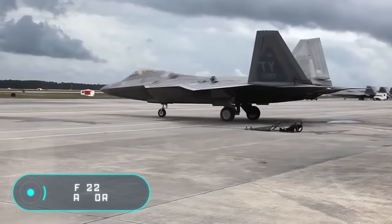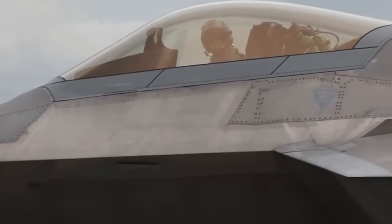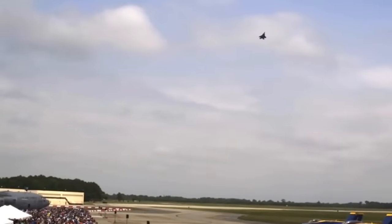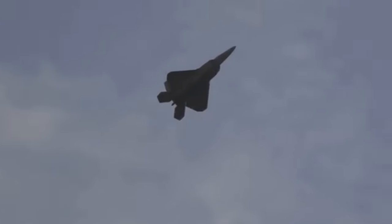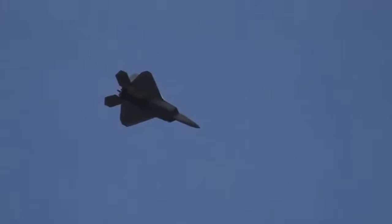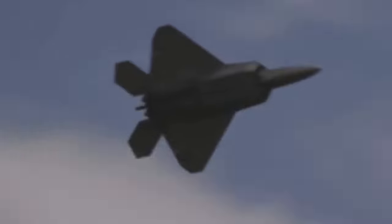F-22 Raptor: to date, the F-22 is the most expensive fighter in the history of aviation. The cost of one aircraft, excluding the funds spent on its development, is $146 million. The aircraft has a high-lying trapezoidal wing. In the design of the airframe, titanium alloys, aluminum alloys, composite and radar-absorbing materials are widely used. Composite materials not only reduce the level of radar visibility but also significantly reduce its mass.